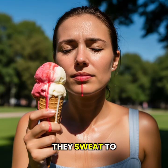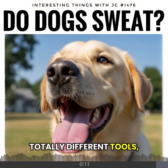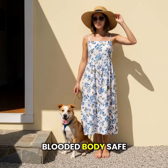Humans sweat to stay cool. Dogs pant. Two totally different tools, built for the same problem: keeping a warm-blooded body safe in the heat.